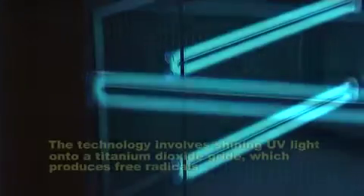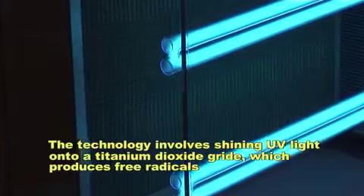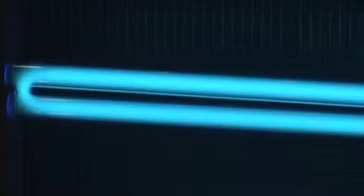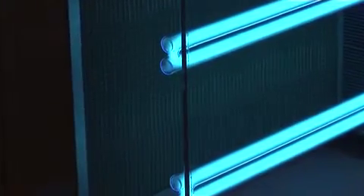Photocatalytic oxidation provides one of the most viable solutions to the reduction of bioaerosols and volatile organic chemicals and their odors. This technology involves shining ultraviolet light on a grid coated with titanium dioxide. This produces free radicals which attack molecules and contaminated compounds in the air, including those which cause odors, breaking them down into simple harmless substances — usually water and carbon dioxide. The free radicals have the additional benefit of killing and decomposing bacteria, viruses, and spores.